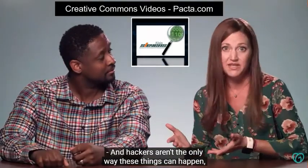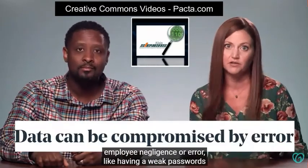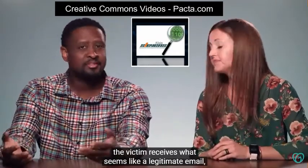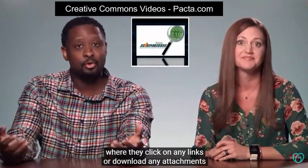And hackers aren't the only way these things can happen. Data can be compromised through employee negligence or error, like having weak passwords or accepting a phishing attempt. And in a phishing attack, the victim receives what seems like a legitimate email where they click on any links or download any attachments and their network's infected.